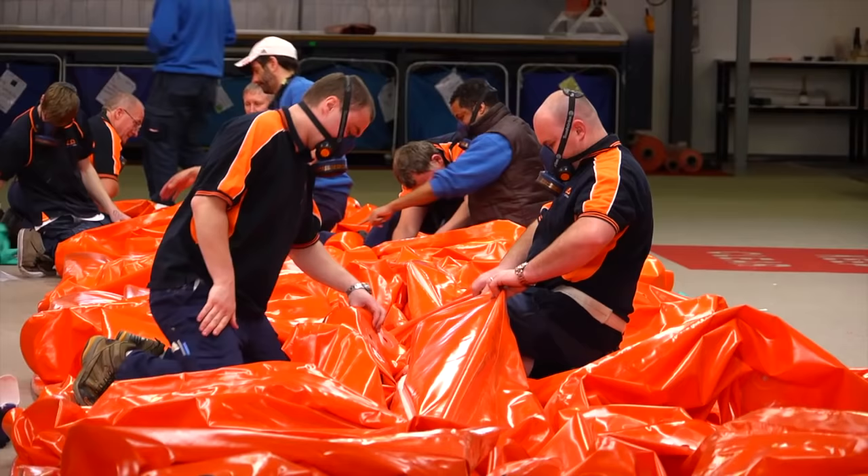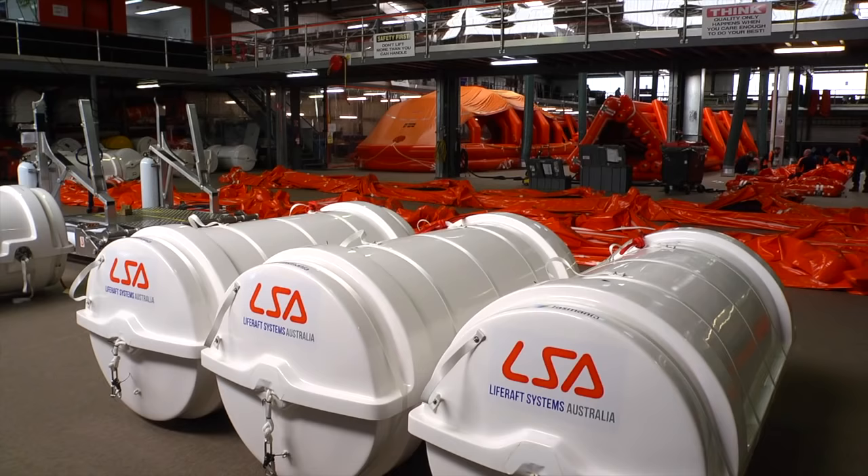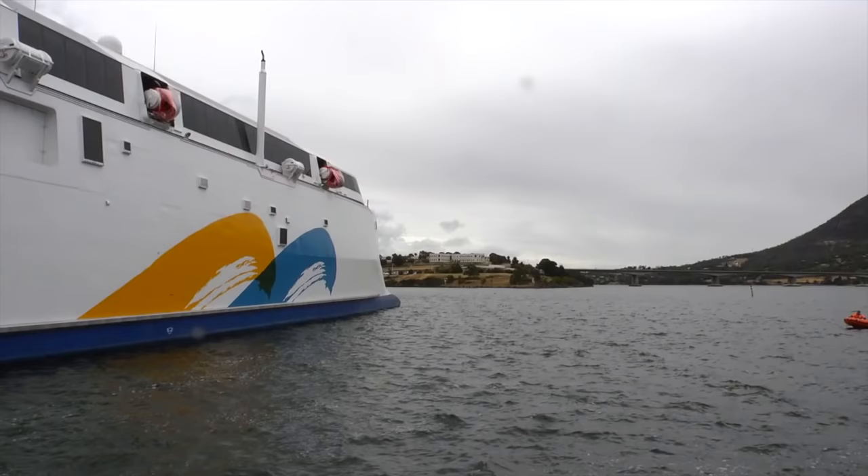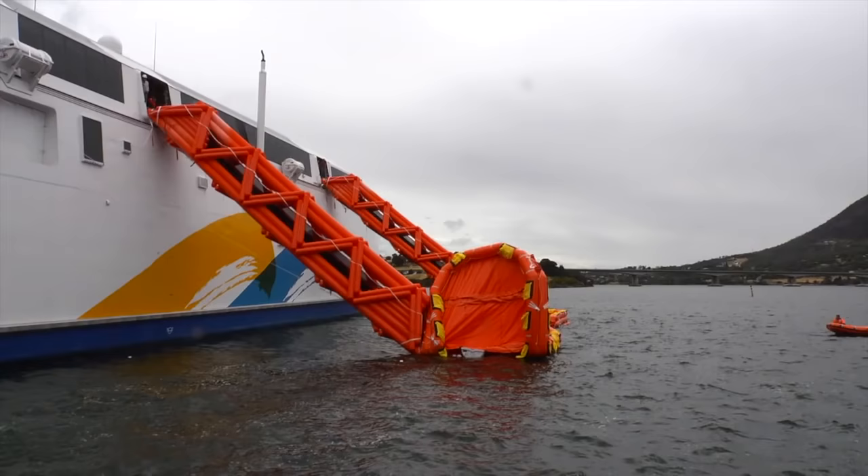Another regular supplier is Life Raft Systems Australia, a neighbouring business at Prince of Wales Bay. Their systems are used around the world, and like INCAT, after 20 years of innovation, research and development, they are considered to be the world's best. INCAT demands quality, and Life Raft Systems Australia deliver for them.